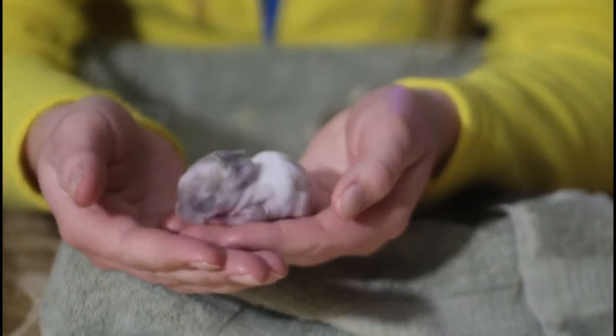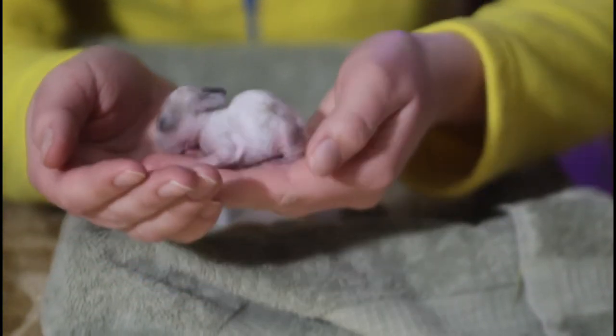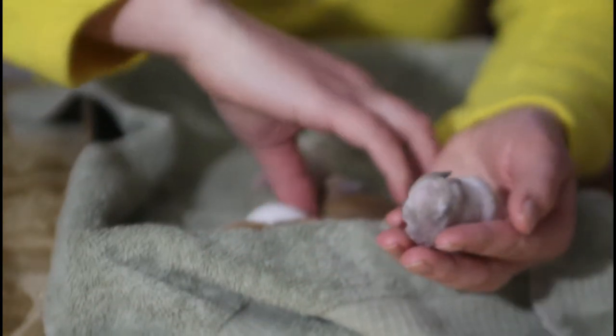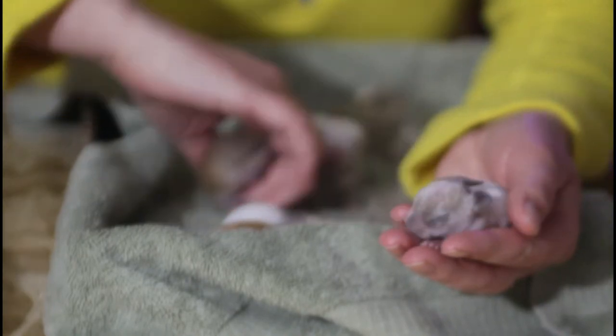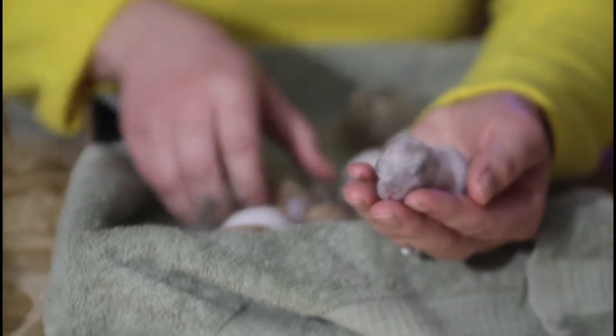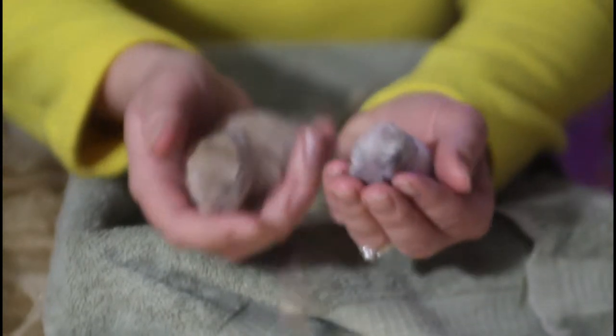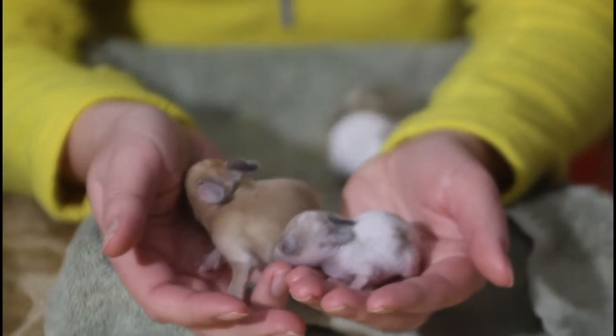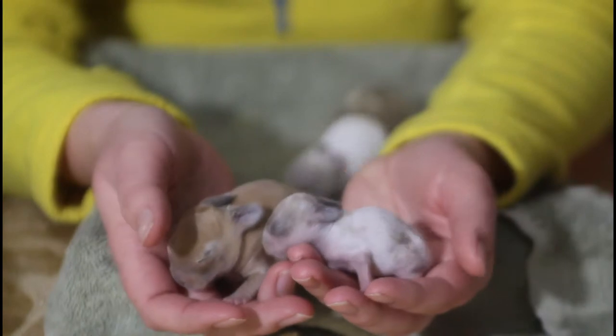He's trying to suckle on my fingers right now. I will show you the difference between him and the big guy. As you can see there is a huge difference in size, which is kind of crazy, but that happens.